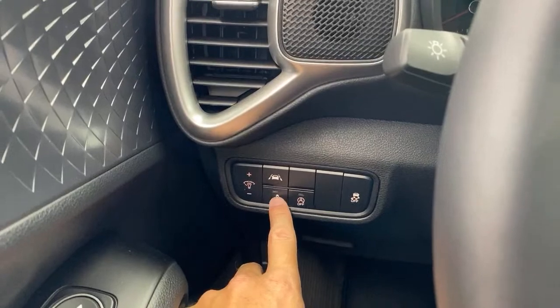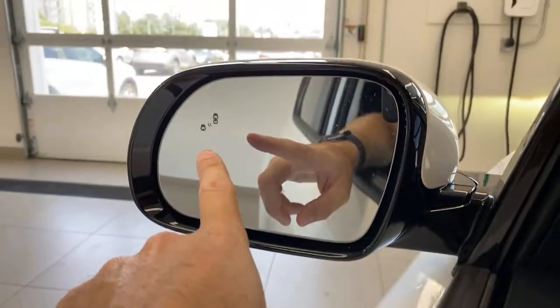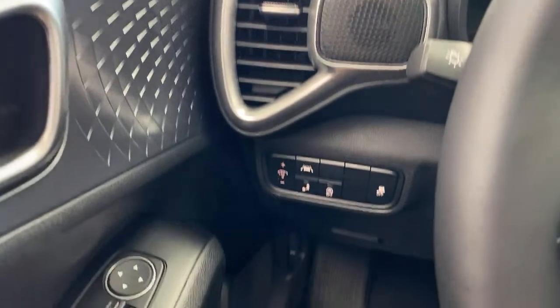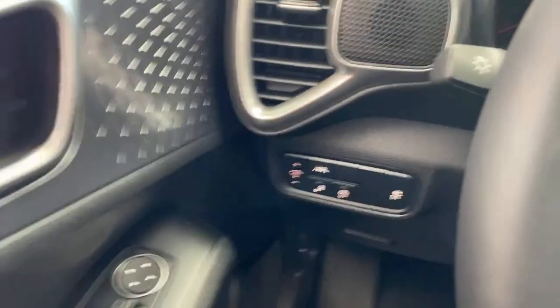The blind spot detection: when someone is in your blind spot that light will light up and beep if you try to move in there. There's also the auto start-stop button, which a lot of you seem to absolutely hate. The Kia one works really well — you barely perceive it, it saves fuel and reduces emissions. If you don't like it you can turn it on or off, but I think a lot of people are overreacting. When you lift your foot off the brake, these ones restart instantly — really good on these cars.